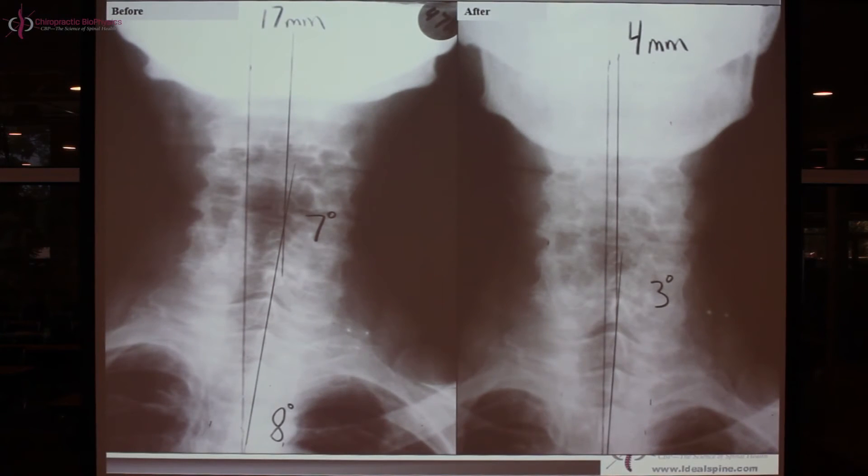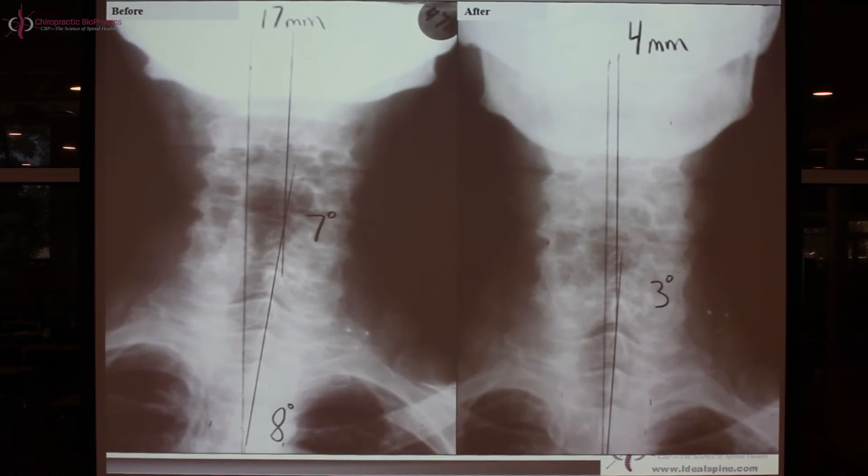Here's a case from this project: a 17-millimeter translation with a 7-degree mid-neck angle and an 8-degree low-neck/upper-thoracic angle — reduced down to 4 millimeters and 3 degrees. This is a little bigger than the average change. The average person improved 50%; this person is more than 50%. For every average, there are people that hover right around it, people that change way more, and a few that change less — those harder cases need more time.